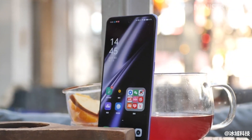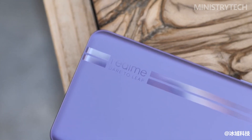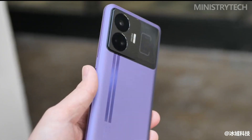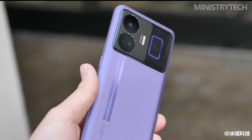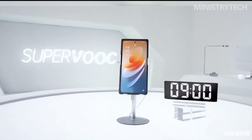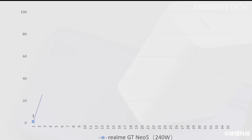At the same time, Realme GT Neo 5 is also a well-rounded player: Snapdragon 8 Plus Gen 1 flagship chip, diffuse AG glass body, Sony IMX890 main camera — Realme GT Neo 5 can be called a well-rounded flagship phone. Whether you want to experience the thrill of the shortest charging time currently available, or you simply want a capable light flagship with no significant weaknesses, Realme GT Neo 5 will be a good choice.